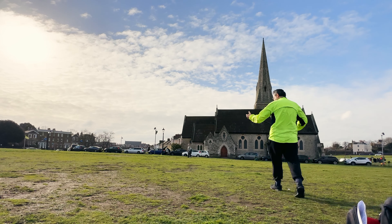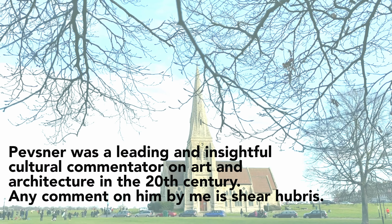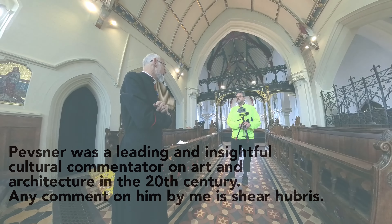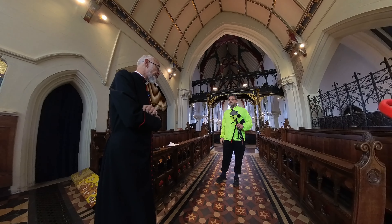This is a little black dress. Take that, Pevsner. Today, I'm being shown around the inside of the church by Dr. Nicholas Cranfield. And if you think the outside of the church looks good, just you wait.